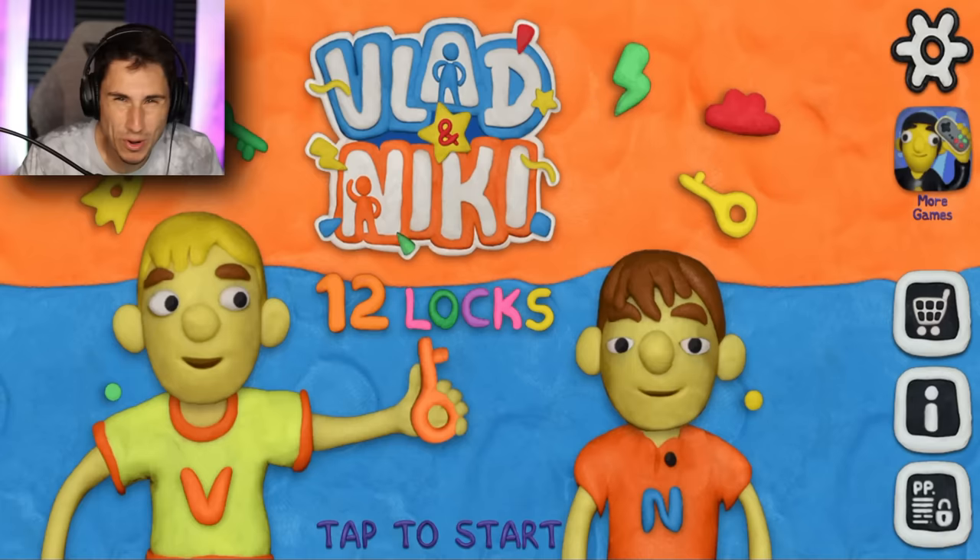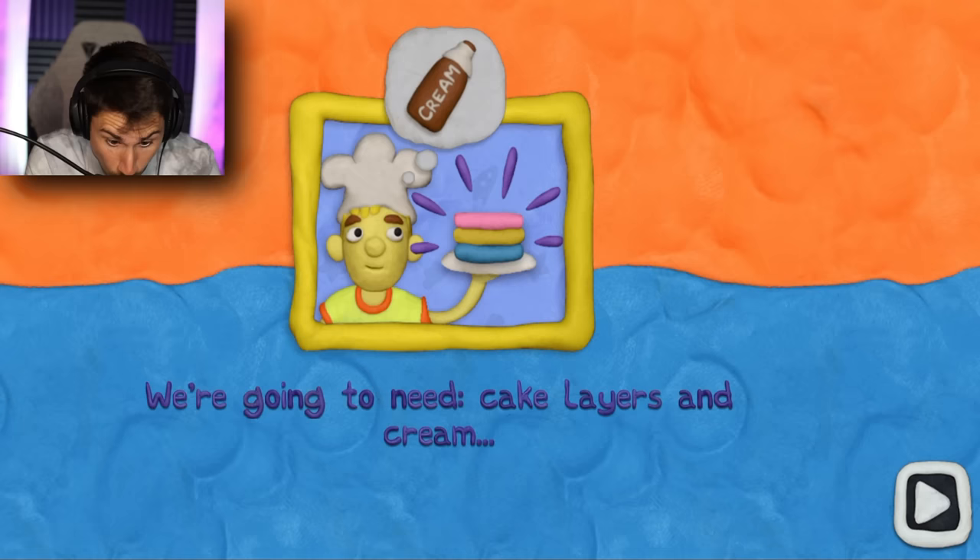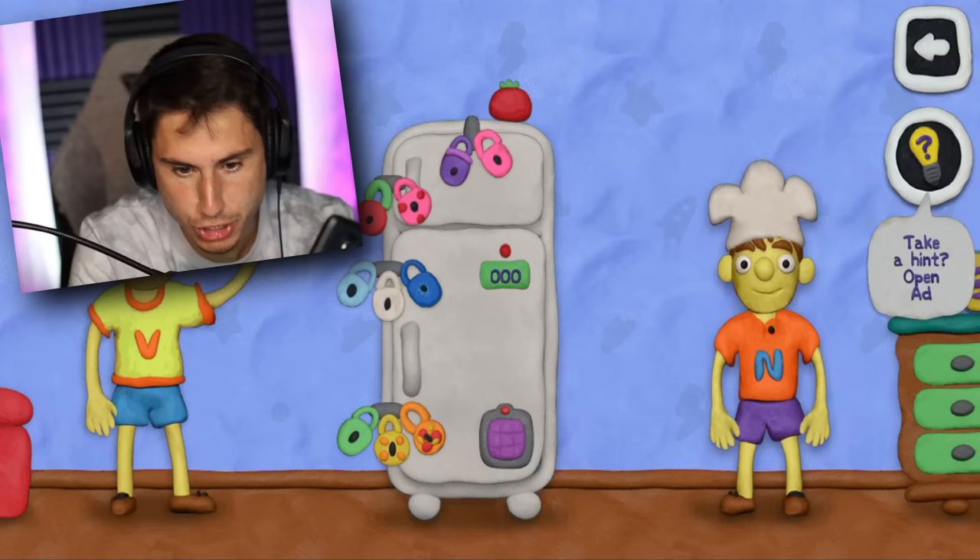So today I locked myself out of my own refrigerator, and yep, you guys guessed it — there are 12 locks on the outside. What is going on TFG squad? My name is Brandon and welcome back to 12 Locks. You guys know how much I love this game. Today we're playing the refrigerator level. We've decided to bake a cake; we're going to need cake layers and cream, the cream is in the fridge, Vlad, and it's locked with 12 locks. I have a feeling I'm gonna be the one doing all of the work because your dad puts 12 locks on everything.